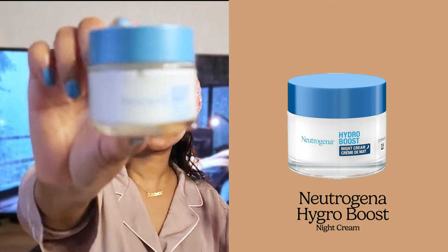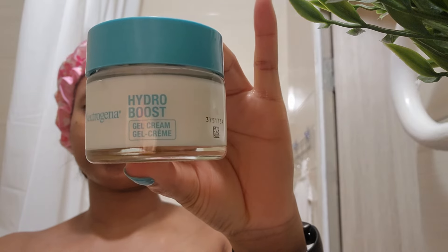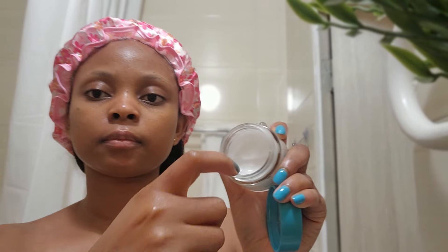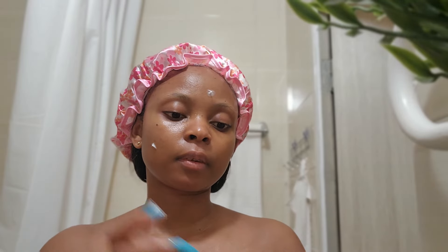At night I use the Neutrogena Hydro Boost cream. Their Hydro Boost line has different collections but I use this one at night, and the Nivea one with SPF in the morning. Those are literally all the things I use on my face. If I want to put makeup then I add primer and so on, but otherwise that's it, and it works.